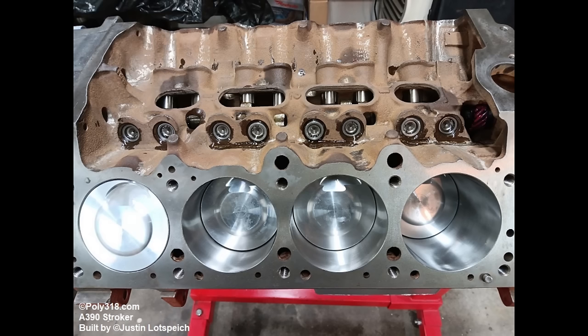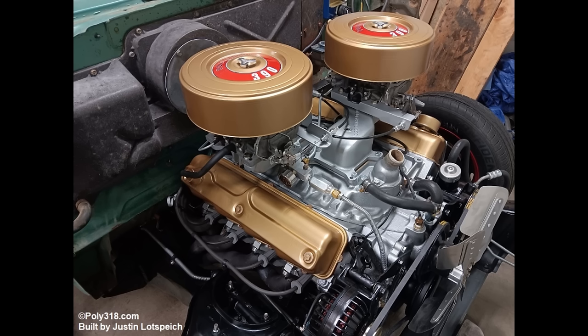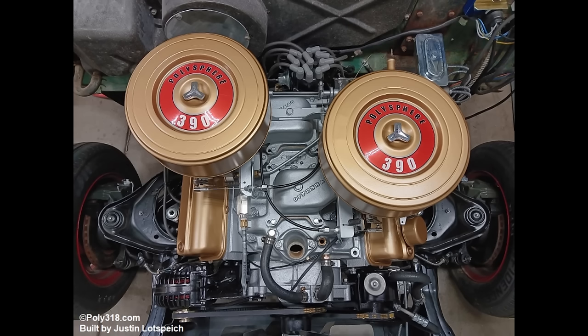The A-block can in fact produce significant power, particularly because of the advantageous combustion chamber, valve design, and strong short block, as evidenced by the many 390, 402, 408, and even 426 stroker builds putting out between 400 and 600 horsepower and even more torque, and able to twist well into the 7000 RPM range.